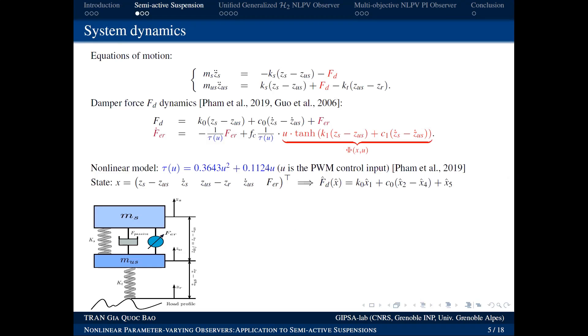Now we discuss our system — the suspension system. This is a quarter-car model: the road surface at the bottom, then the unsprung mass MUS with tire stiffness KT representing the wheel; above is the sprung mass MS representing the car body. Between them is the suspension system — the shock absorber — with a passive spring and an active force-generating element. This element serves the two purposes mentioned: shock absorption (reducing road vibrations transmitted to passengers) and road holding (keeping the wheel in contact with the road).